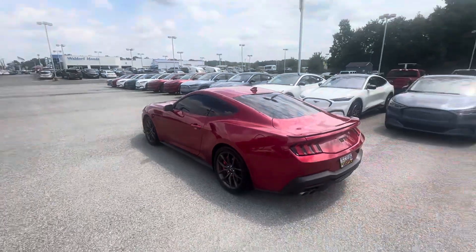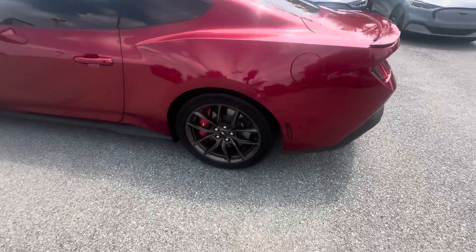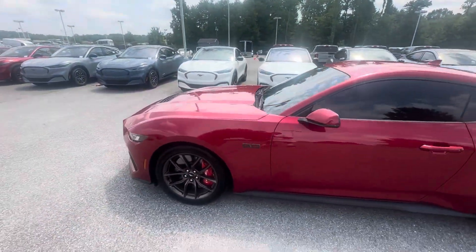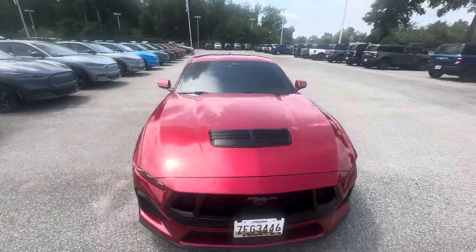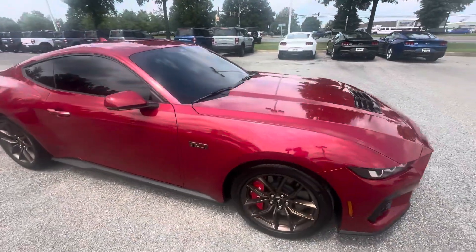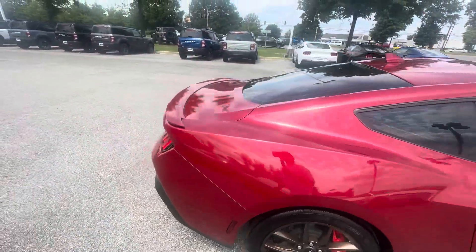Before I start looking at everybody else's stuff, take a look at this beauty right here. Finally got it cleaned up — the rain has cooperated and allowed me to put a little water on it. She's looking good. That Rapid Red is a beautiful thing.